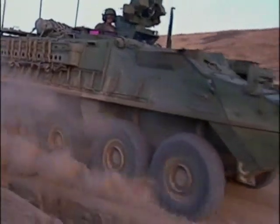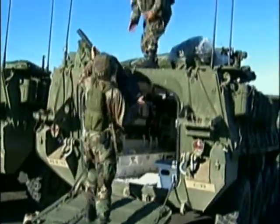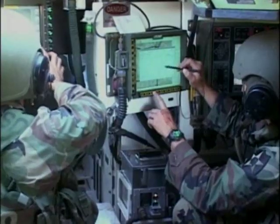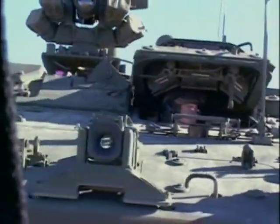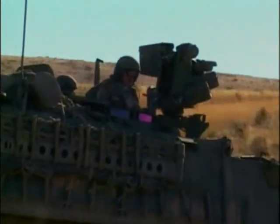The Stryker's advantages are plain to see: its ability to carry a nine-man infantry squad, the interchangeability of its parts, its firepower, advanced communications, and its ability to be rapidly deployed anywhere in the world. For years to come, these characteristics will help ensure the Stryker's dominance in the war on wheels.